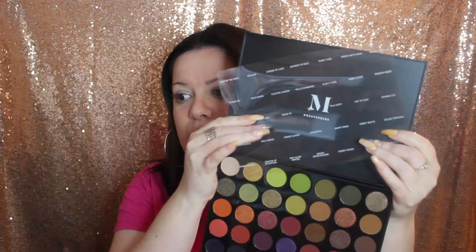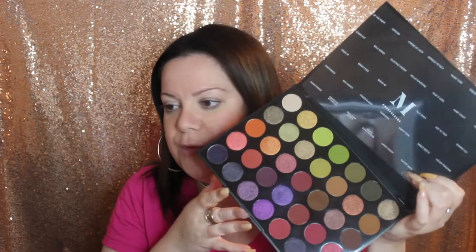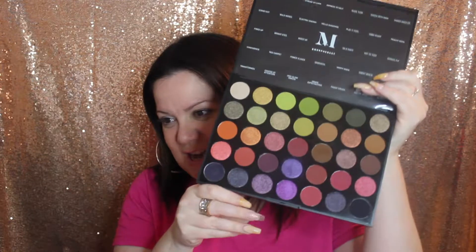The palette comes with a plastic sheet that has the name of every eyeshadow, which I'll tape up here so I know exactly what shade I'm using. I've already played with some of the colors — as soon as I got it I started swatching to see the pigmentation. As usual with pretty much all of the Morphe palettes, it's very pigmented — no complaints there. The palette is $23 and brings 35 colors.